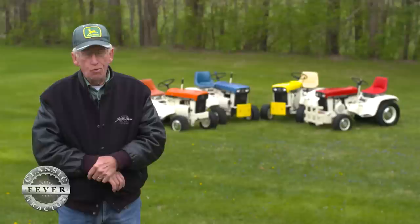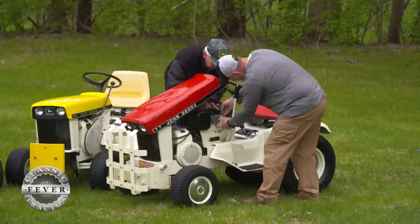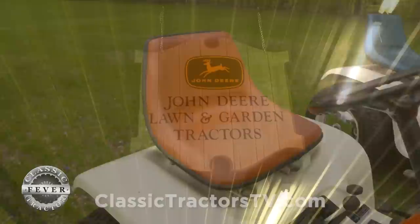When Mark worked as a dealer during that era, most customers said if they were going to buy a lawn and garden tractor with John Deere's name on it, it was going to be green and yellow. There were a lot of dealers who wound up painting white tractors green, taking the hood and seat off and putting a green hood and a yellow seat on them.